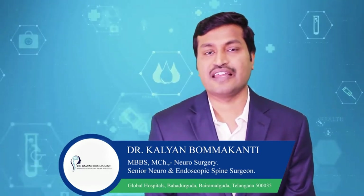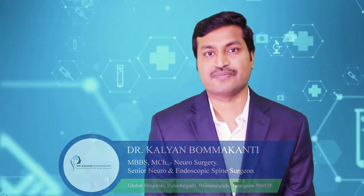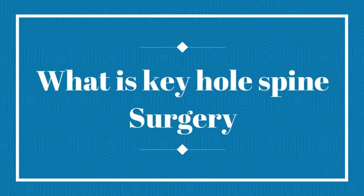I have extensive experience in dealing with various conditions of the spine and brain, and also extensive experience in dealing with brain tumors, both malignant and benign. In this series, I will be trying to explain the common condition which my patients keep asking: what is keyhole spine surgery, or endoscopic spine surgery, or minimal invasive spine surgery?